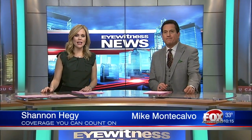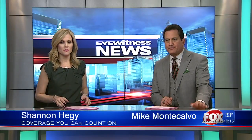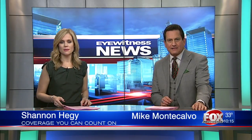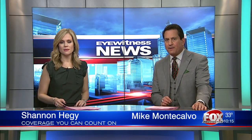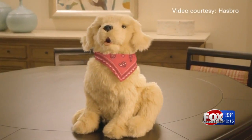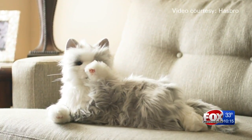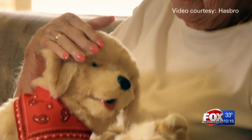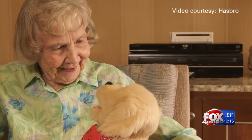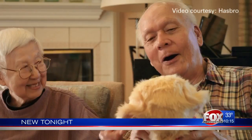An up-close look at artificial intelligence being developed by two local heavy hitters. A team of researchers at Brown University is working with Hasbro to make an intelligent robotic companion that would help senior citizens, especially those with mild dementia. WLNE reporter Kim Kalunian got rare access to both Hasbro's model shop and the Brown Robotics Lab to find out more about the technology and when it could hit store shelves.